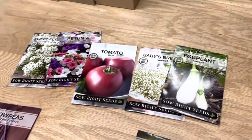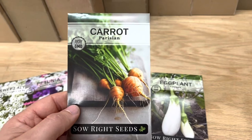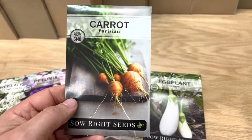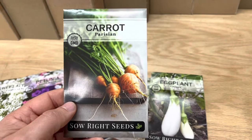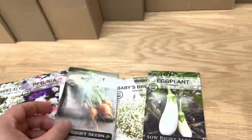We've got a new carrot, the Parisian carrot. This is a short, stubby little carrot that grows round almost. It's great for soils that are heavy, and if you can't work them deep, this one grows really well. It's very sweet and good.